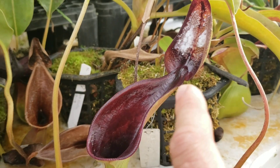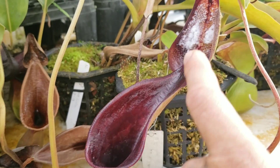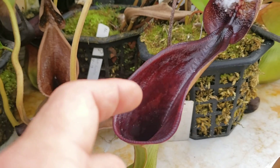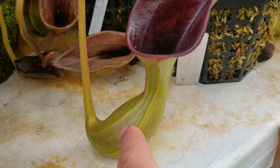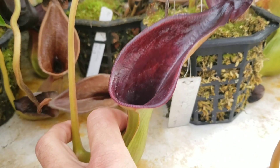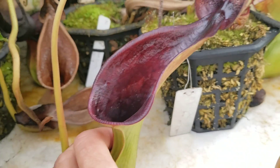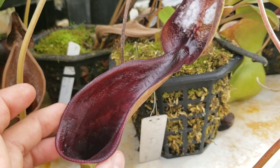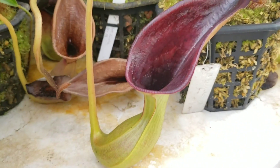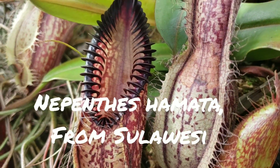Here's a very interesting one: Nepenthes lowii. What it does is secrete nectar up on the lid to attract a tree shrew that also occurs where this plant grows. The shrew nibbles on the sugar right there, and this is just the perfect length for a shrew — when that shrew nibbles on the sugar it defecates inside that pitcher, which then serves as the nitrogen source for the plant. It's a very woody, structurally strong pitcher — unlike species that just trap insects — because it's got to support the weight of a shrew.